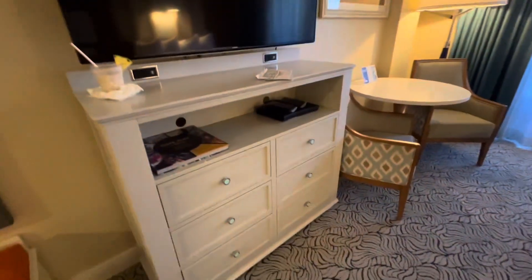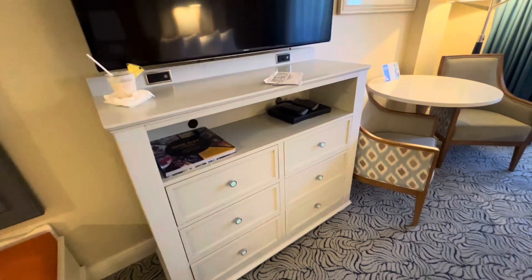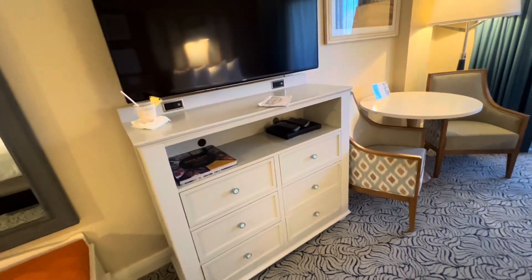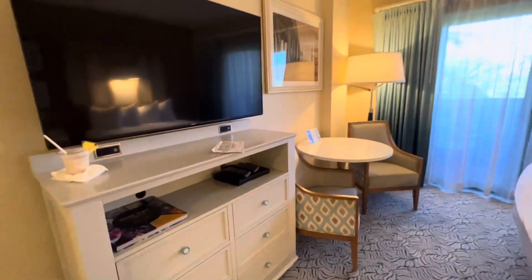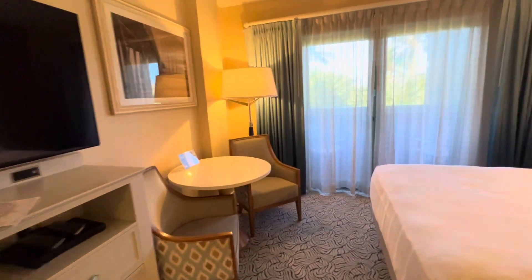There's a nice big TV and more storage here. We just stayed at the Grand Floridian and it was lacking in storage, I have to say — it was a beautiful room, I loved it, but it didn't have enough storage. This room does well in that department.